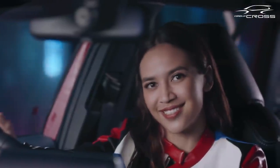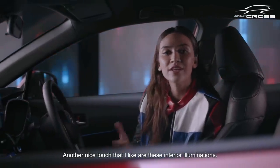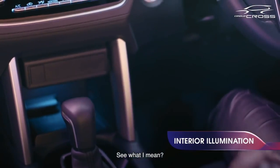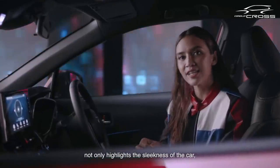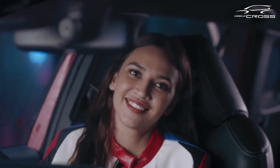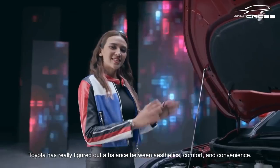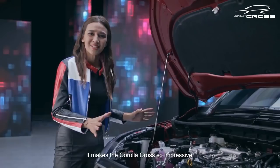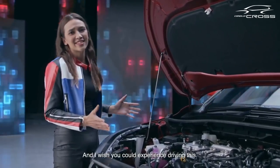Another nice touch that I like are these interior illuminations — they're placed at the right places where you need them. Having this LED illumination here not only highlights the sleekness of the car, but it also just makes it convenient. Toyota has really figured out a balance between aesthetics, comfort, and convenience, which makes the Corolla Cross so impressive.